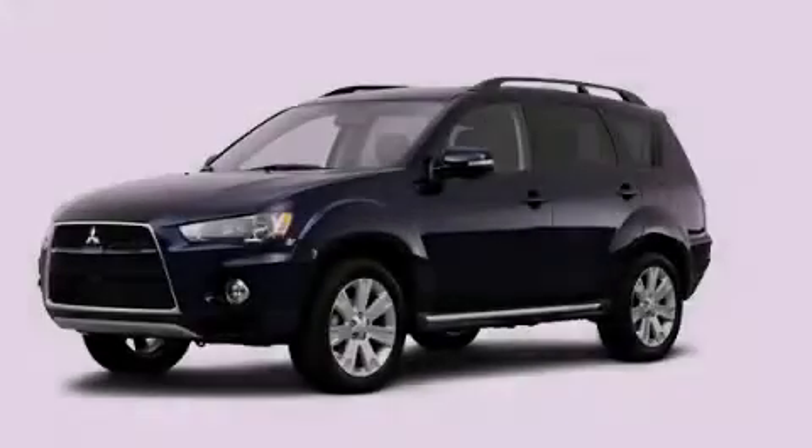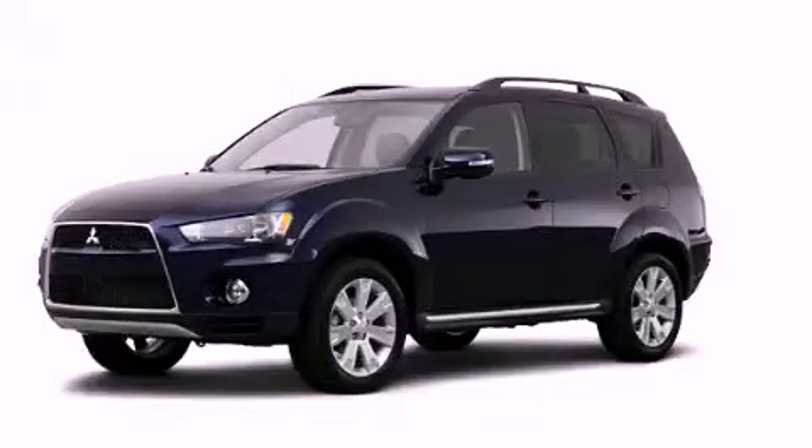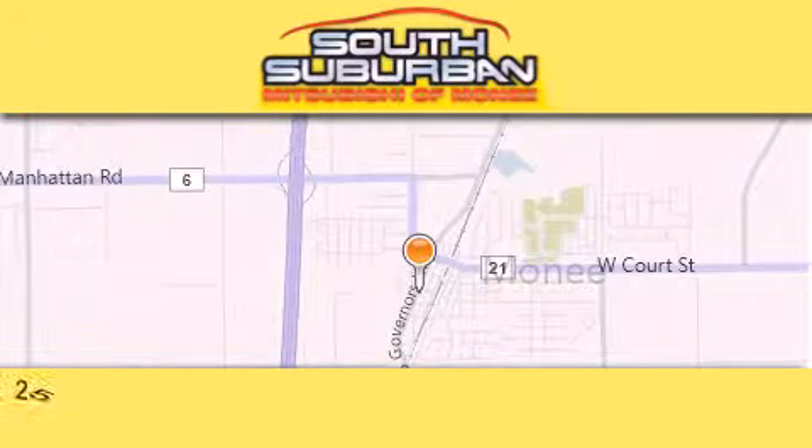Please call today to reserve this vehicle for a test drive. South Suburban Mitsubishi is the number one volume dealer in the Midwest.